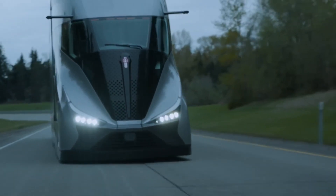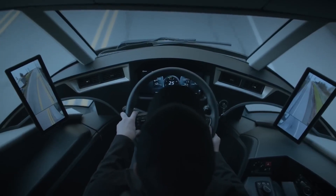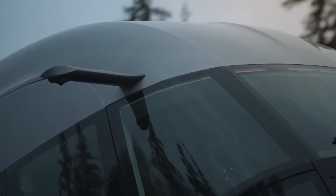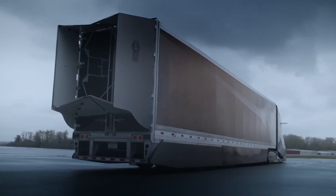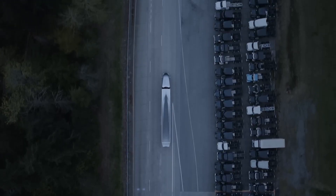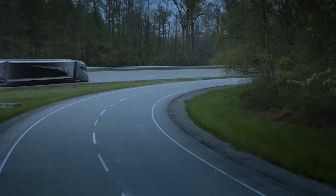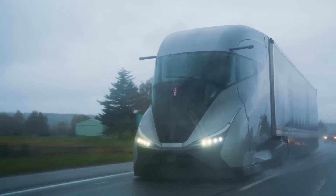The Super Truck 2 achieves its impressive fuel efficiency through a combination of innovative design features and a hybrid powertrain. The truck's most striking feature is its aerodynamic design, which bears a resemblance to a bullet train. The cab, hood, and fairings are all designed to minimize drag, and the truck can even lower its suspension to further improve aerodynamics at highway speeds.